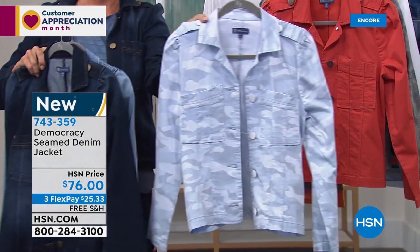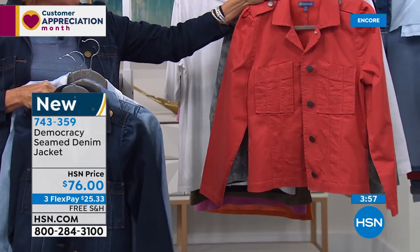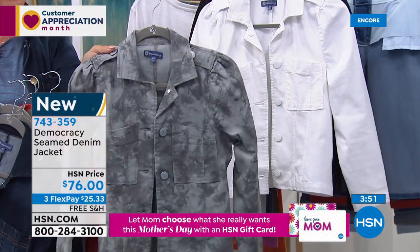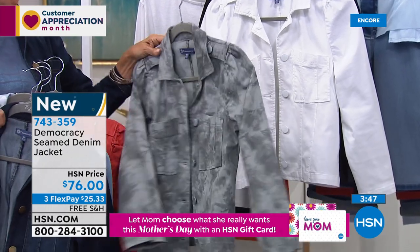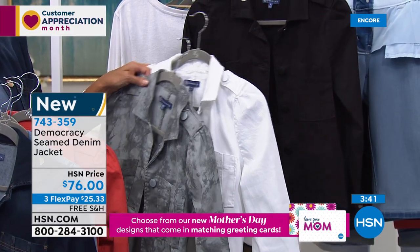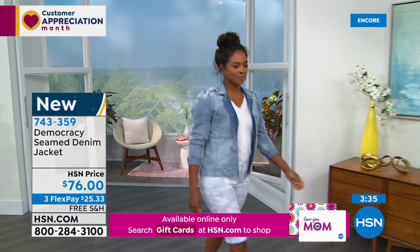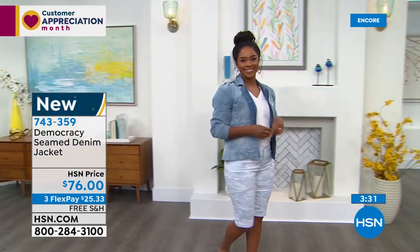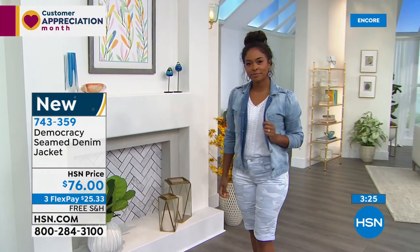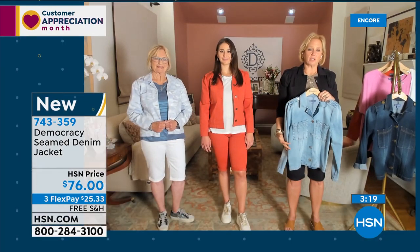The indigo is what I'm wearing with my indigo shorts. We've got the light skyway camo for head-to-toe dressing. We have the persimmon in that fun burnt orange, the stormy seas tie-dye, white, and black. All sizes available — this is our first airing, item 743359. Karen, how do you feel about head-to-toe — for example, camo on camo — versus a solid on top and a solid on bottom?